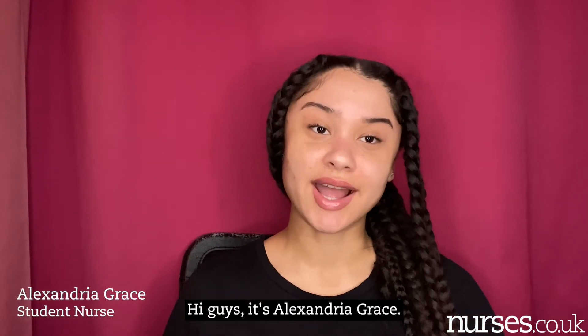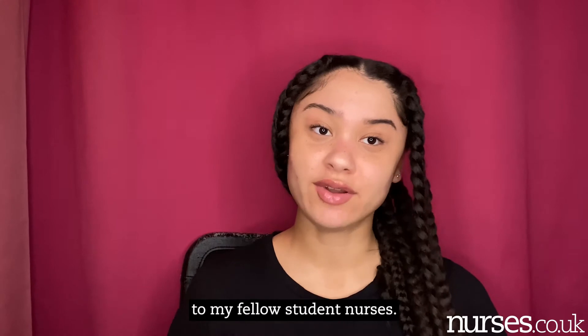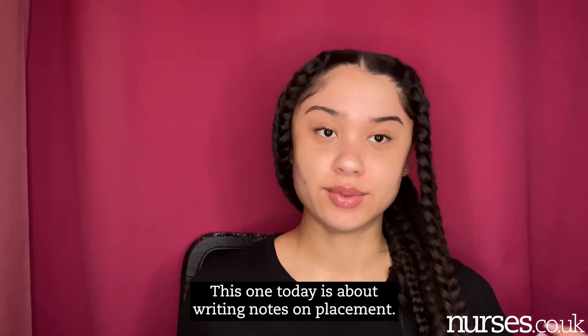Hi guys, it's Alexandria Grace. I just thought I would give another placement tip to my fellow student nurses. This one today is about writing notes on placement.